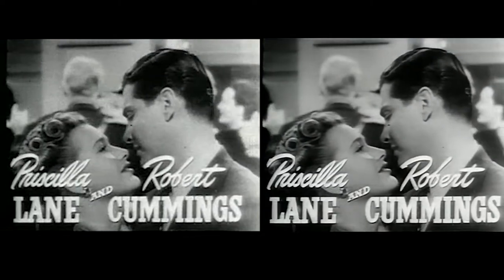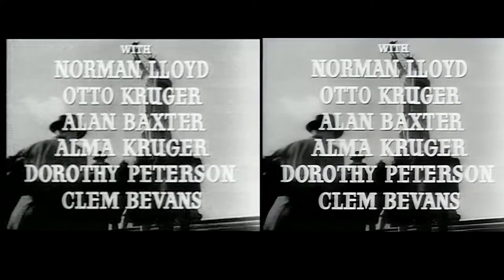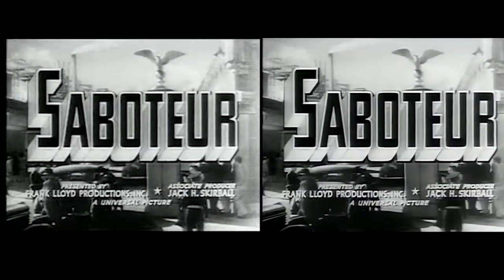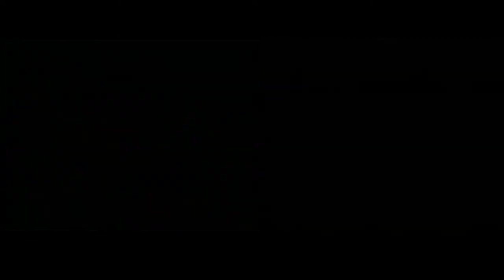Kane insists on his innocence and kidnaps Martin as a result of his denial. There follows a sequence of escapades that take the pair through the nation from one end to the other. We hope you enjoy this restored trailer, and we know you're going to want to re-watch the film now.